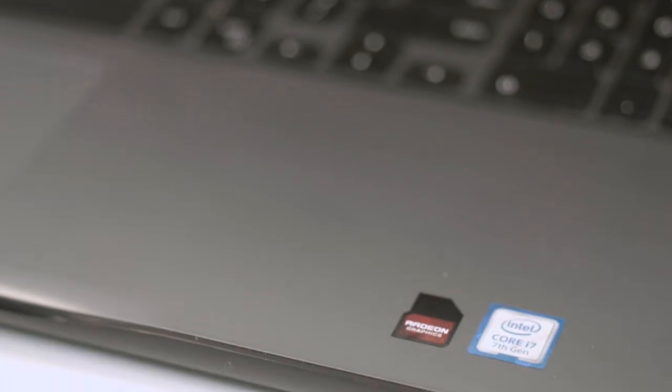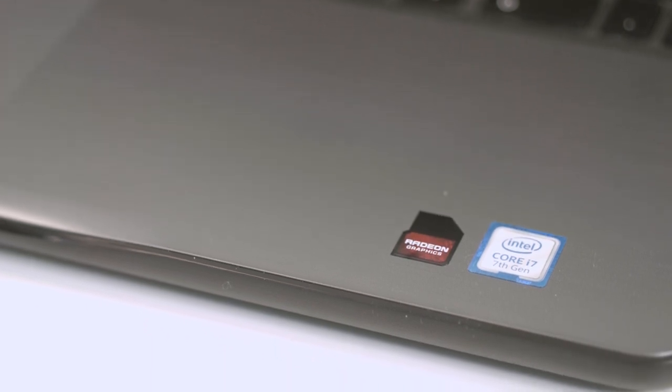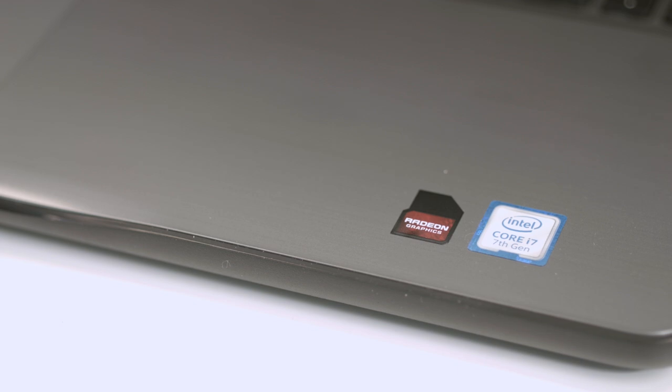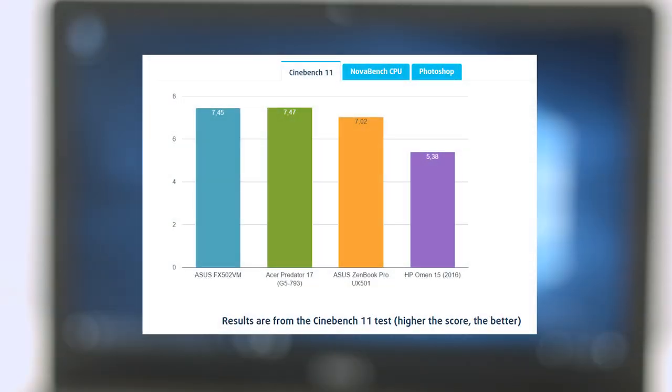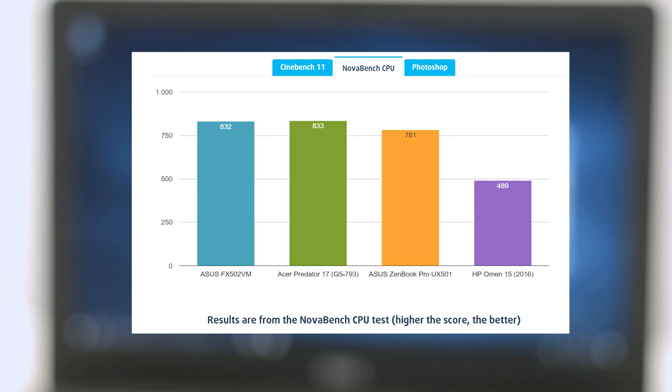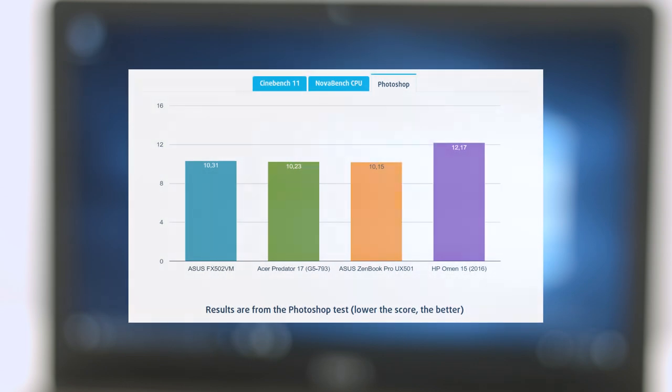The Core i7-7500U processor is part of the latest Intel Kaby Lake generation of CPUs, which brings much higher clock rates. The chip is clocked at 2.7 to 3.5 GHz. We compared the Inspiron 5567 with other notebooks using the same CPU, and you can check the full review and more information on the Laptop Media website.